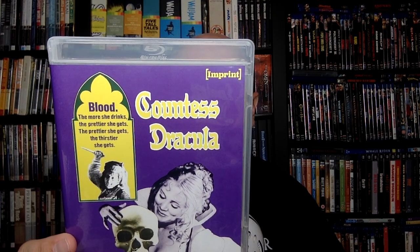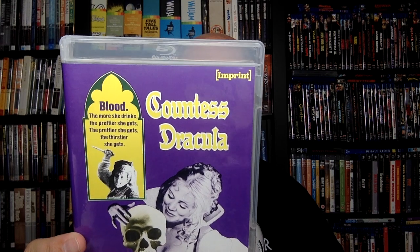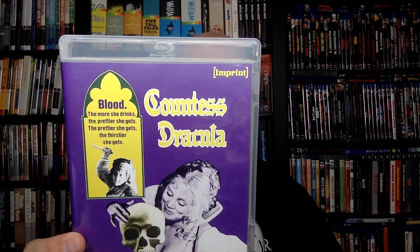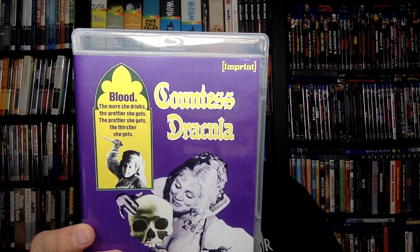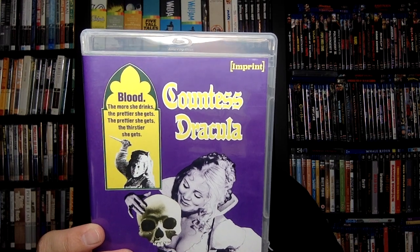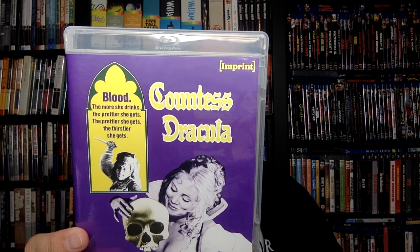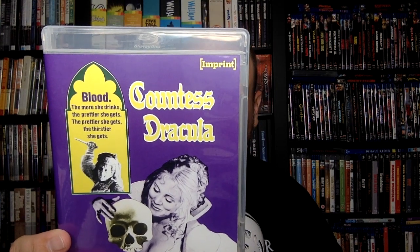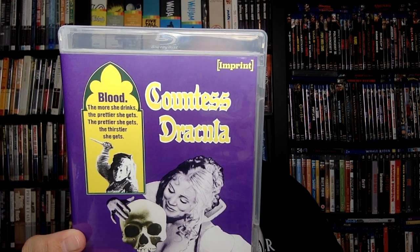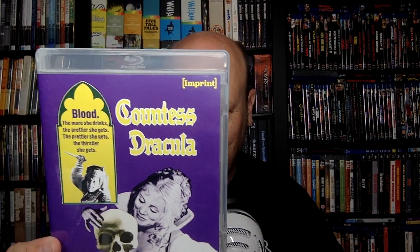This disc is stacked. We've got the audio commentaries — this time involving actress Ingrid Pitt, who is the star of the film. The audio commentaries are: Ingrid Pitt with critics Kim Newman and Stephen Jones; and Ingrid Pitt with director Peter Sazdy, writer Jeremy Paul, and author Jonathan Sothcott. And then a third commentary by Hammer historians Jonathan Rigby and Kevin Lyons — so you get three commentaries on this, incredibly enough. Something called Vampire Lover: The Life and Career of Ingrid Pitt, a visual essay by Kat Ellinger. And Blood Countess Bathory on Film, another visual essay by Kat Ellinger — so two visual essays by Kat Ellinger on this one. This is so well put together.